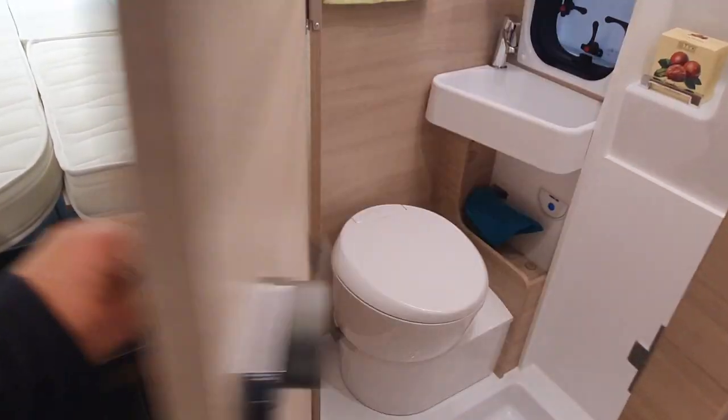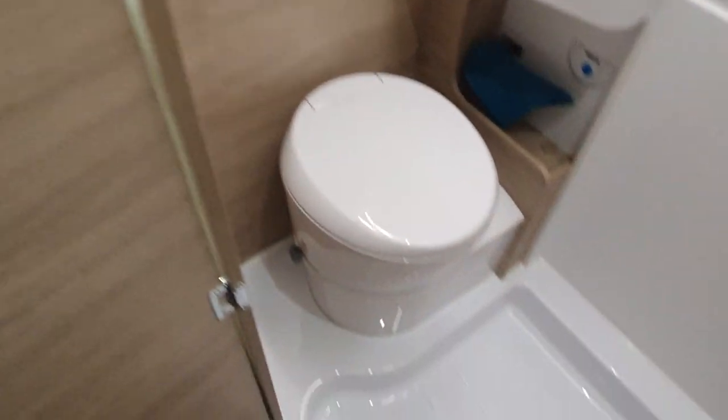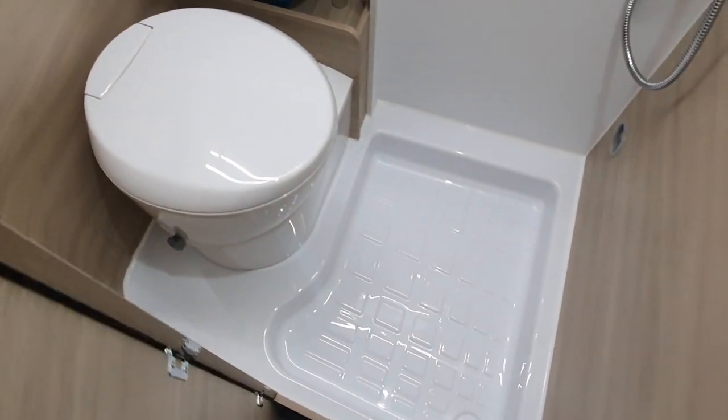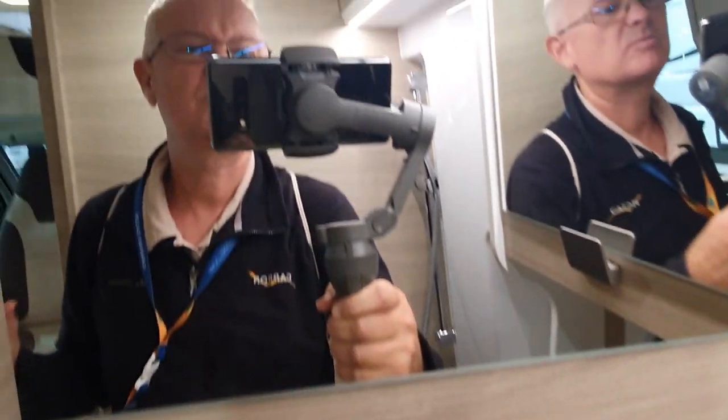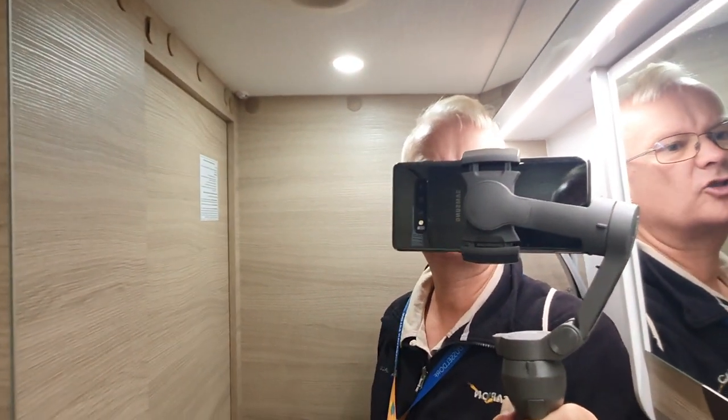Down here we have got — I shall show you this now — we've got a really big wardrobe for a vehicle of this size. In here we've got this very bright washroom. I'm going to come inside and show you it. There's me, so it's rather large.